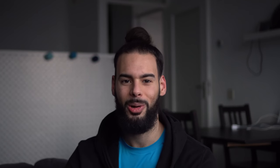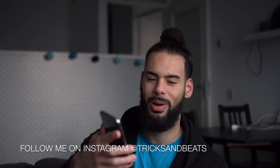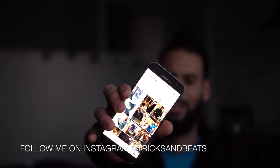So those were the top three effects that I perform when I'm at a magic gig. Which effect do you like the most? Comment down below and let me know. Also make sure to follow me on Instagram — I post daily, my account is Tricks and Beats. If you liked this video please click the like button and subscribe to my channel. I'll see you guys next time!